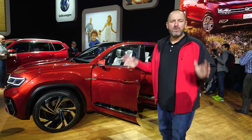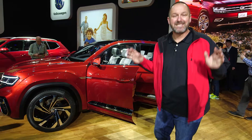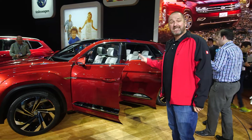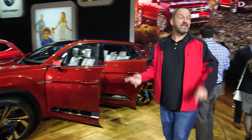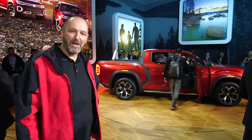The Volkswagen Atlas is only for America, so we in Europe will not get it. Normally the car comes as a seven-seater, but now here in New York, Volkswagen presents the Atlas as a five-seater as well — and as a real American car — because the new Atlas is here as a concept pickup truck as well.